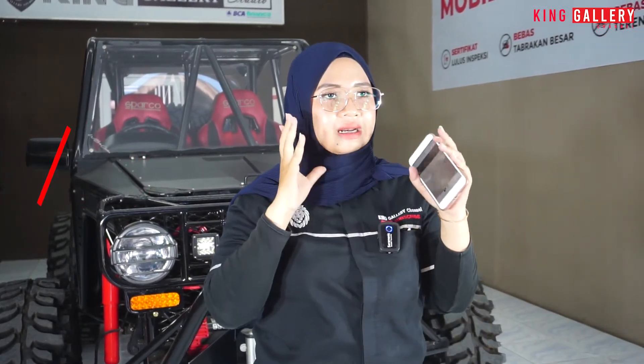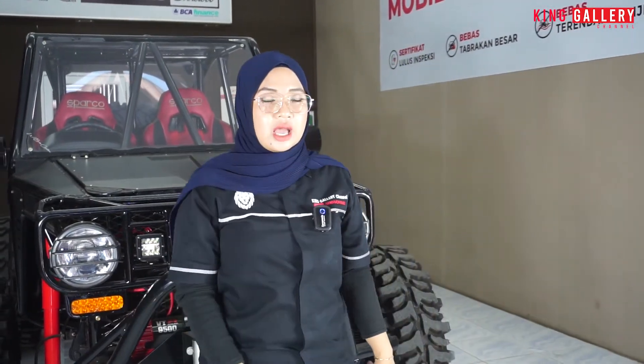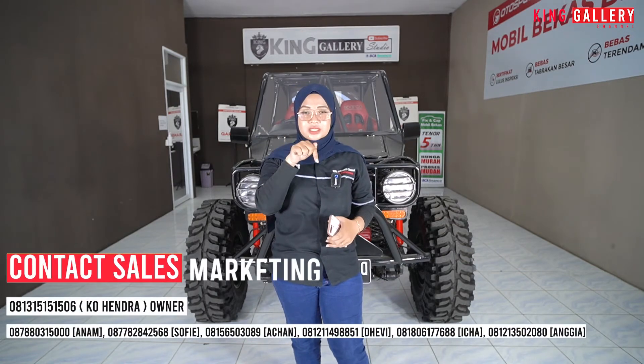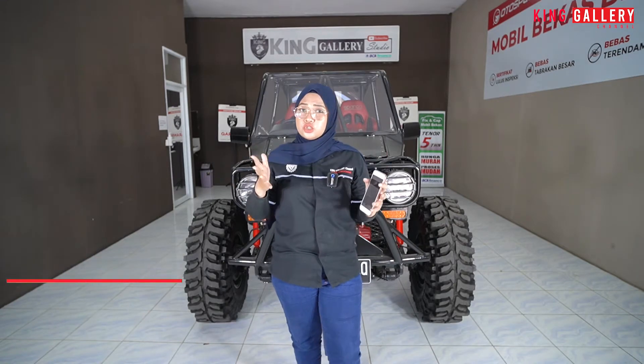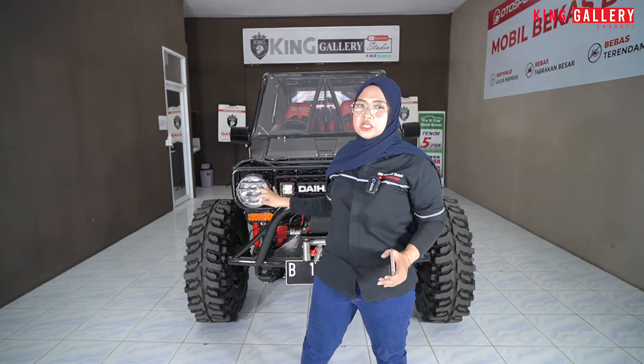Udah bisa bawa pulang mobil super gagah super keren ini, dan memang tangguh banget. Jika kalian mau dapetin best deal-nya atau harga bagusnya, kalian bisa langsung kontak Ica atau tim marketing lainnya yang ada di deskripsi. Atau kalian bisa langsung datang ke showroom King Gallery, cocokin mobilnya, test drive, dan kita nego-negoan sampai deal. Ica berani jamin bakal kasih best deal buat kalian yang memang mau sama mobil Ferroza ini.